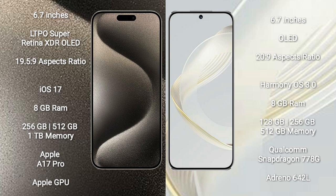Huawei Nova 11 comes with 8GB RAM and 128GB, 256GB, or 512GB internal storage. It features a Qualcomm Snapdragon 778G processor and GPU N642L.